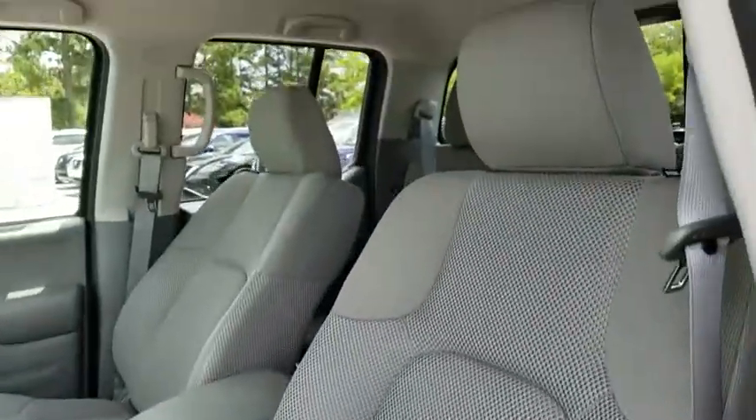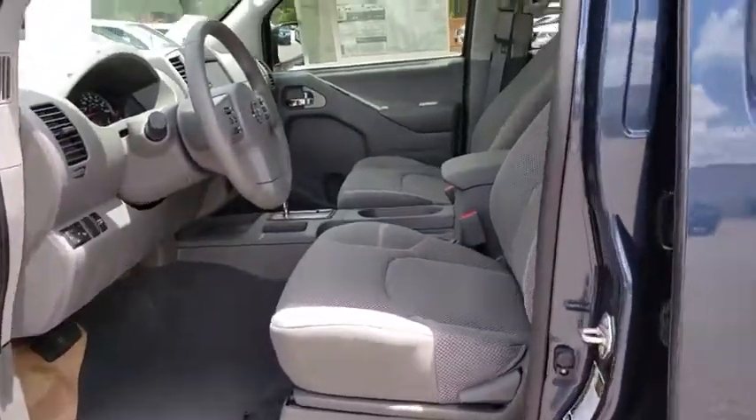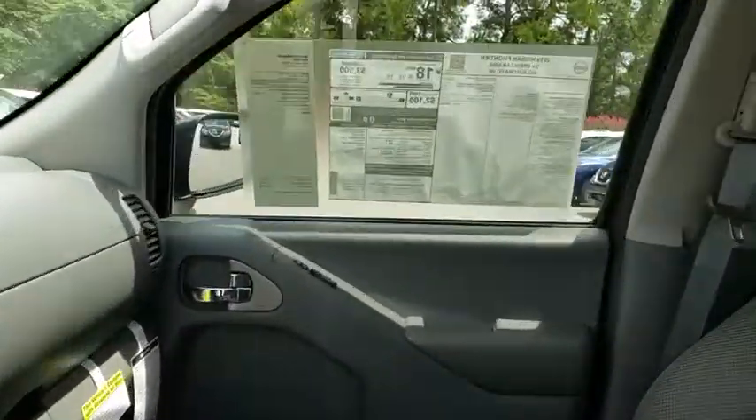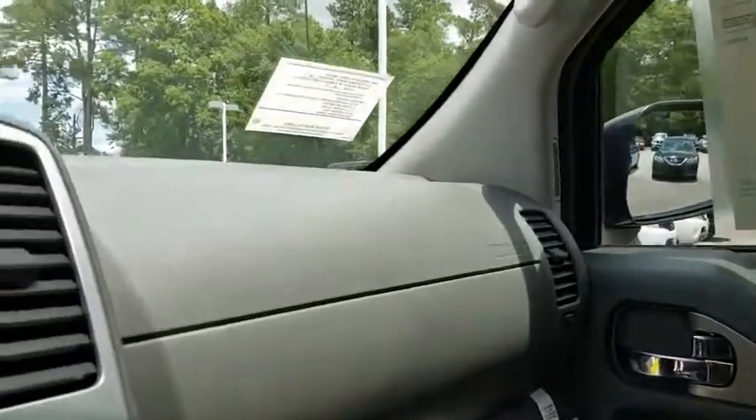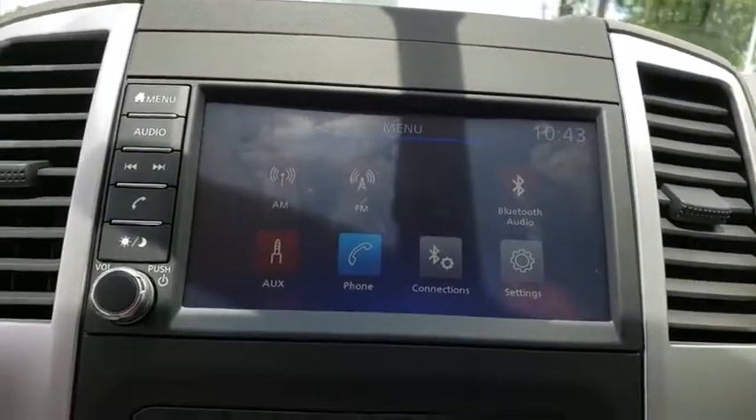This isn't just a vehicle, it's an experience, so stop in for a test drive today. Have a great day.